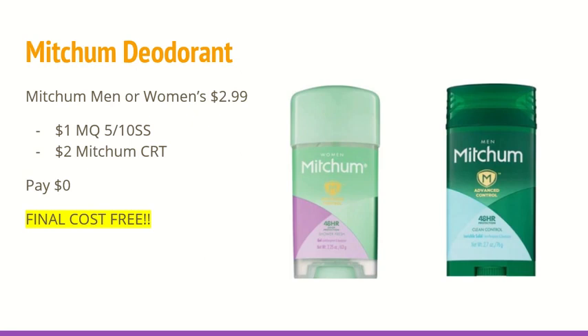The next deal is not an extra care buck deal, but it is a simple freebie that anybody can do if you have the Mitchum CRT. The men's and women's deodorants are $2.99. In the 5/10 SmartSource, you will be receiving a $1 off of any one Mitchum men's or women's deodorant manufacturer coupon. I have a $2 off of any Mitchum deodorant CRT. So after both of those coupons, they will auto-adjust down to $0. The final cost for one of those would be free.